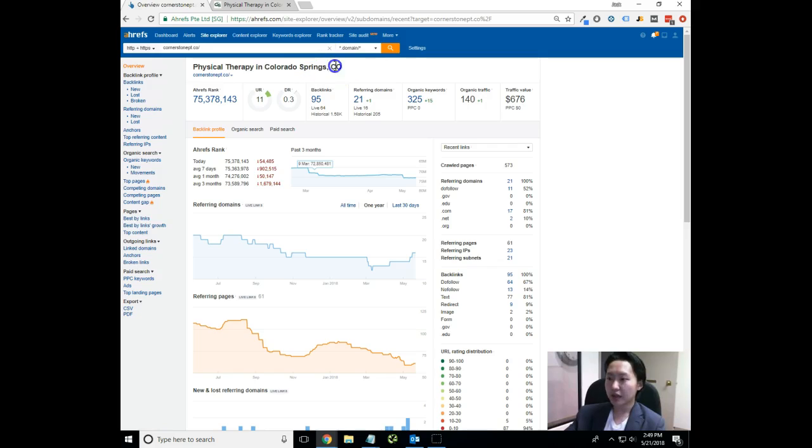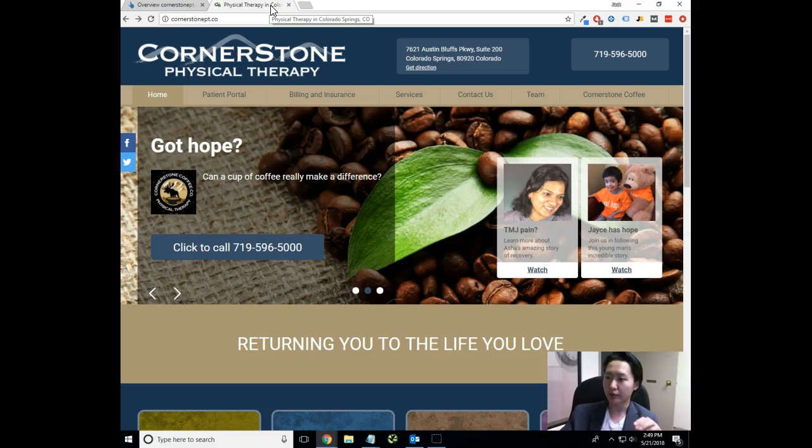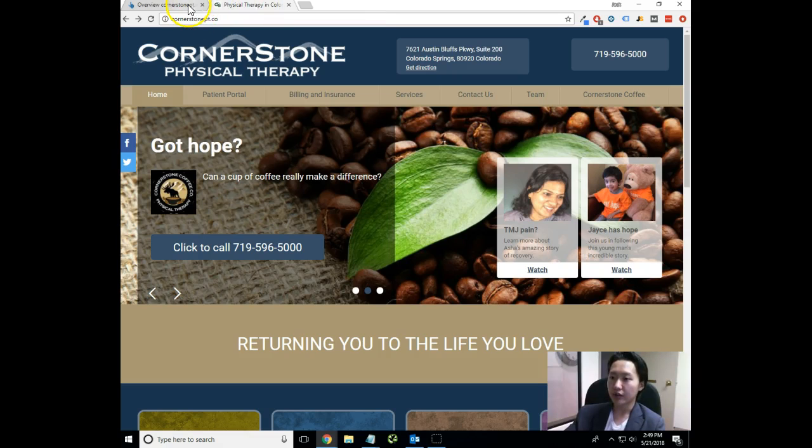It says 'physical therapy in Colorado Springs, Colorado' — that's good, that's like the title. So when Google's website crawlers crawl through the site, they'll read it as 'physical therapy in Colorado Springs, Colorado.' We also want to make sure that we tie the brand name to that, so you start getting credit for that as well. I'll show you exactly why you want to do that.